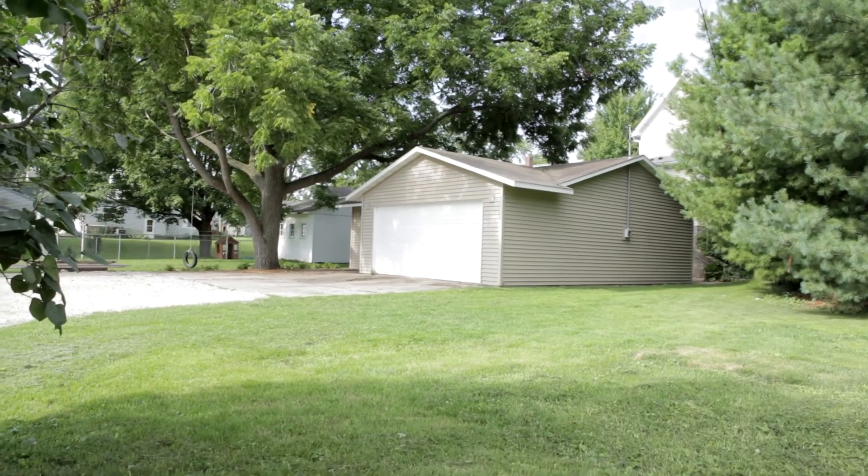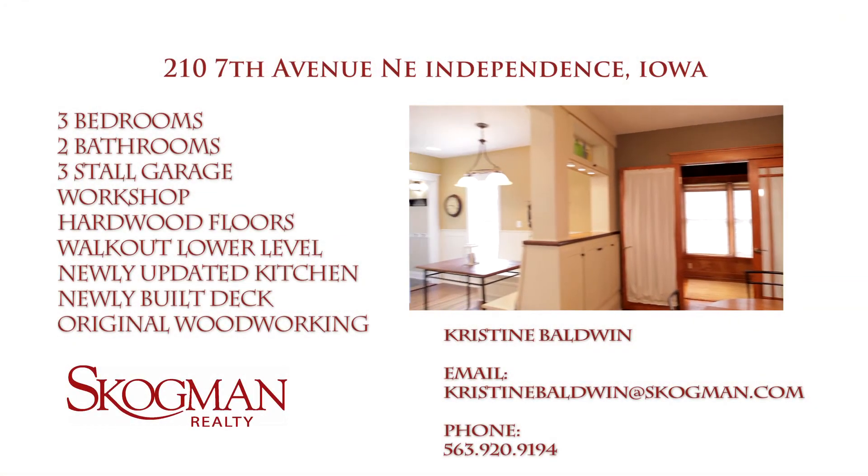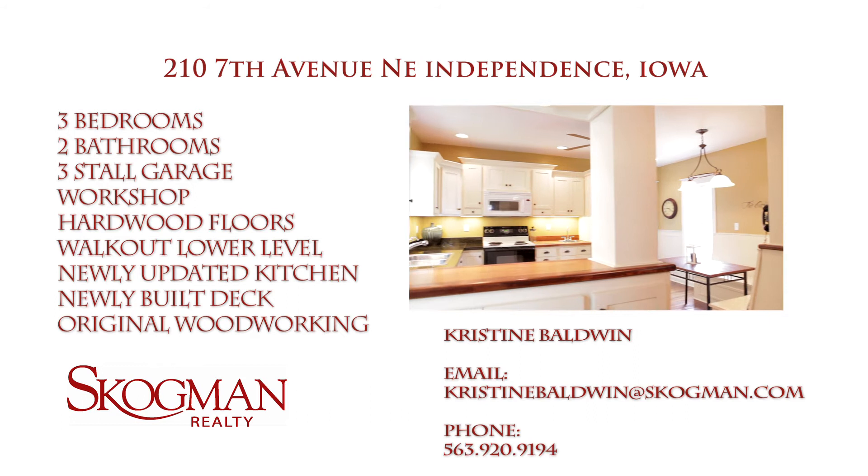Thank you for viewing this home with us today. For more information, contact me, Christine Baldwin with Skogman Realty, 563-920-9194, or email christinebaldwin at skogman.com.